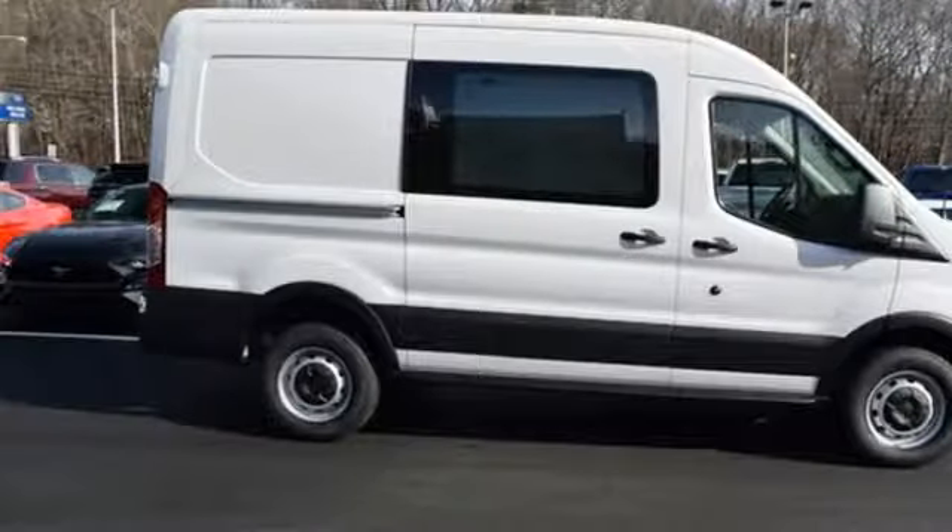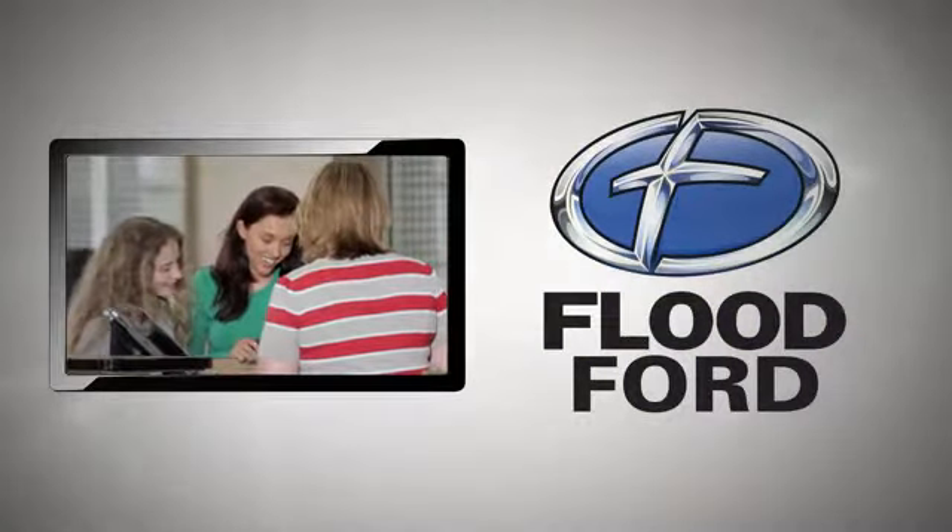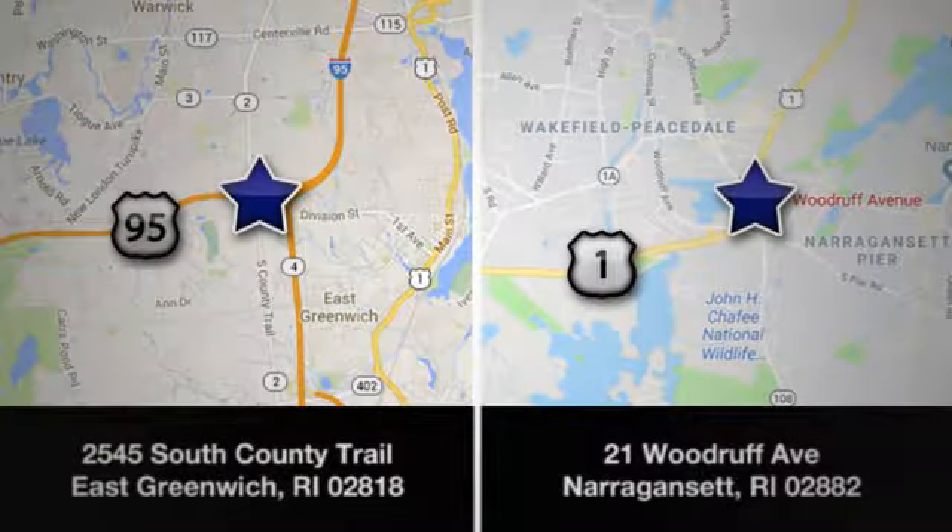Take it for a test drive today. Flood Ford, we want to be the best dealer in Southern New England. Swing by and see us today at one of our convenient locations.